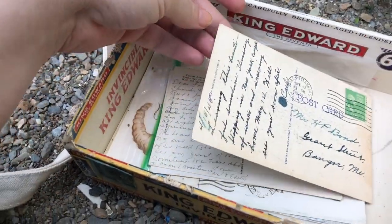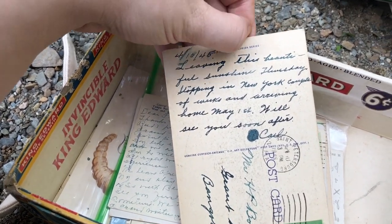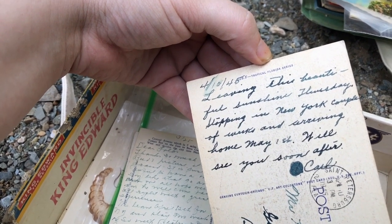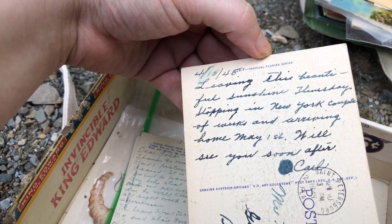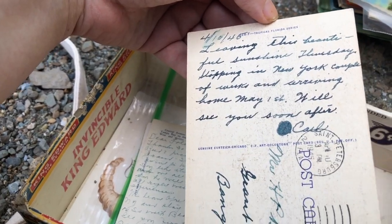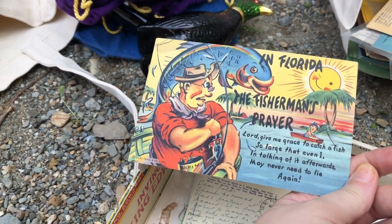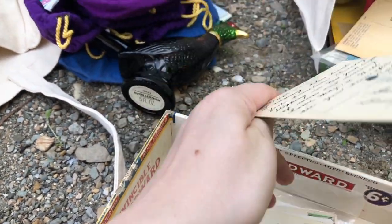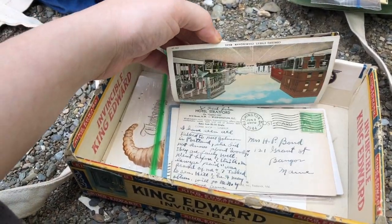Here is another cool postcard. I have a hard time reading the older cursive, but it says something about leaving Thursday, shipping in New York, arriving home May 1st — signed Carl. And in Florida, the fisherman's prayer: 'Lord, give me grace to catch a fish so large that even I, in talking of it afterwards, may never need to lie again.' There's just a bunch of postcards in here — very cool, some older ones.